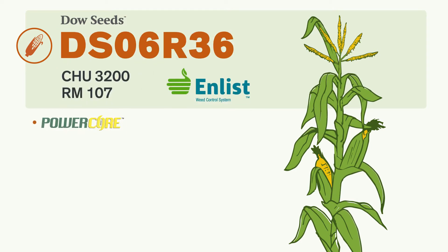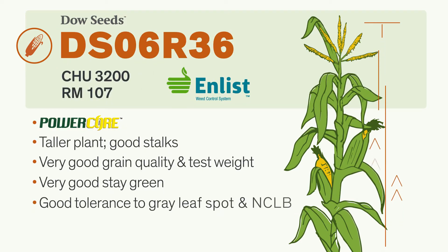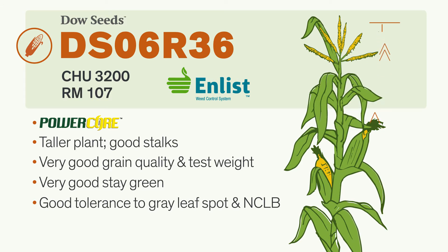This Enlist hybrid offers very good grain quality, good plant health, and is a perfect fit for high-yield environments. Strong stalks and roots make this hybrid a great candidate for delayed harvest.